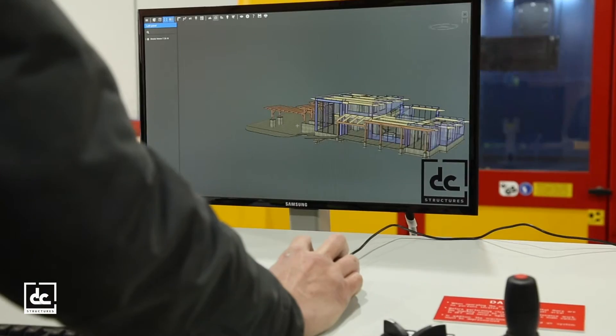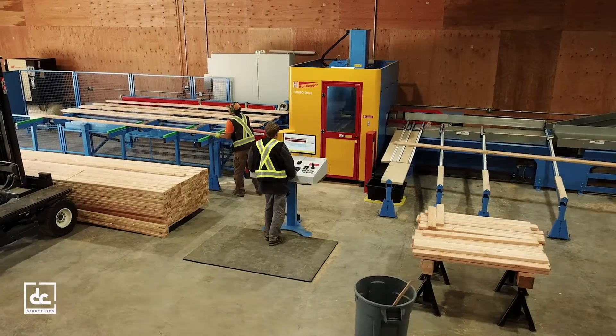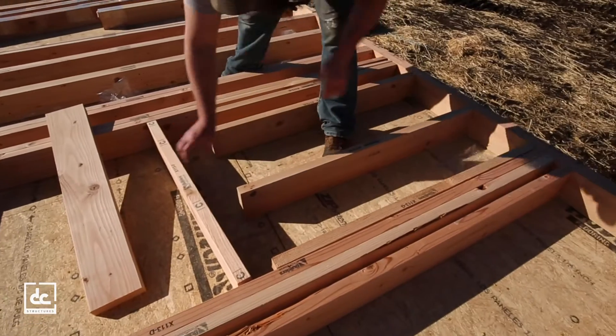Using state-of-the-art software and equipment, our experienced craftsmen will convert your personalized design into a prefabricated materials package that can be built faster, more accurately, and with far less labor than a conventional building.